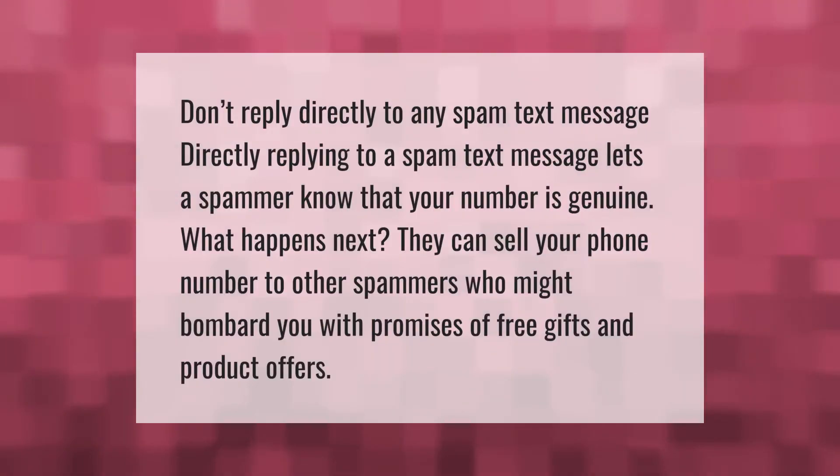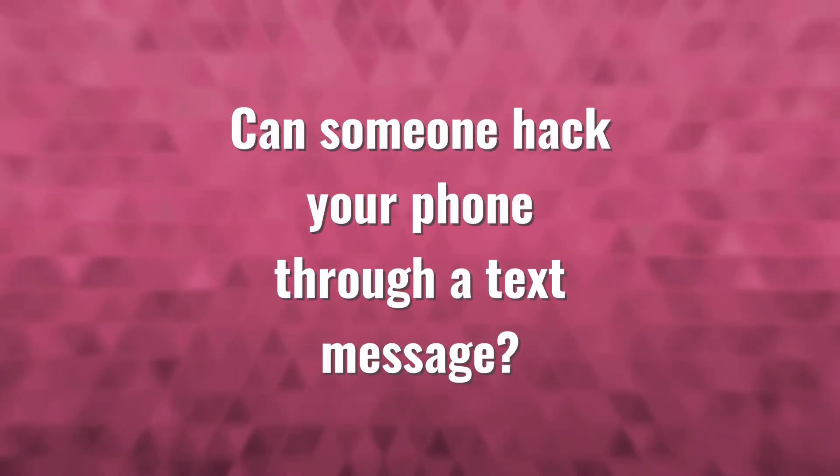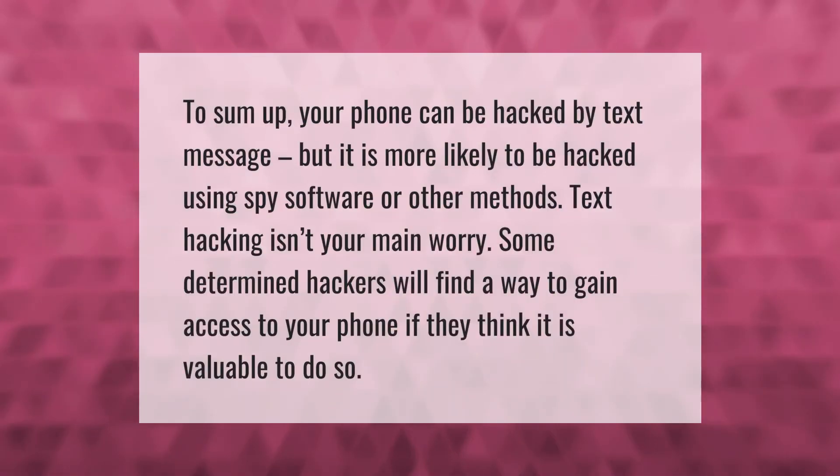Don't reply directly to any spam text message. Directly replying to a spam text message lets a spammer know that your number is genuine. What happens next? They can sell your phone number to other spammers who might bombard you with promises of free gifts and product offers.